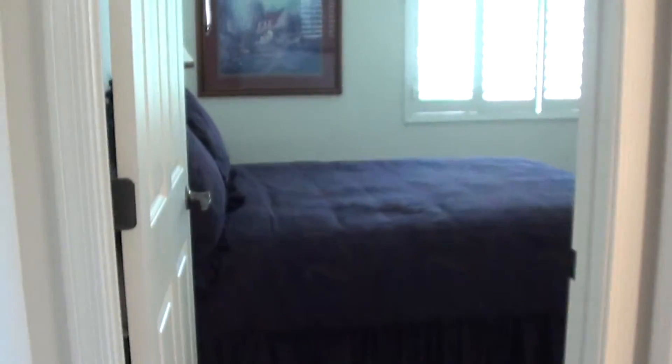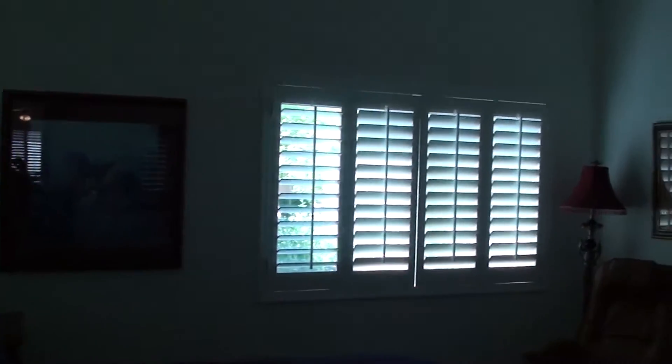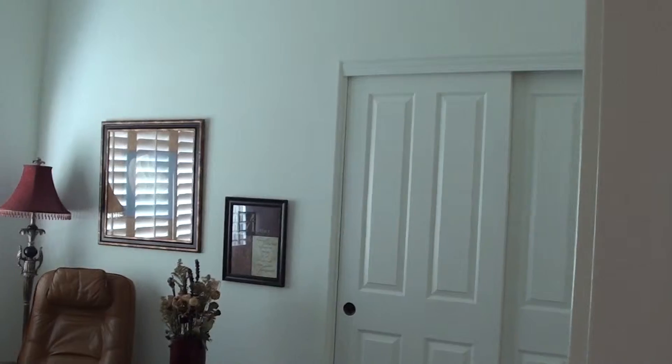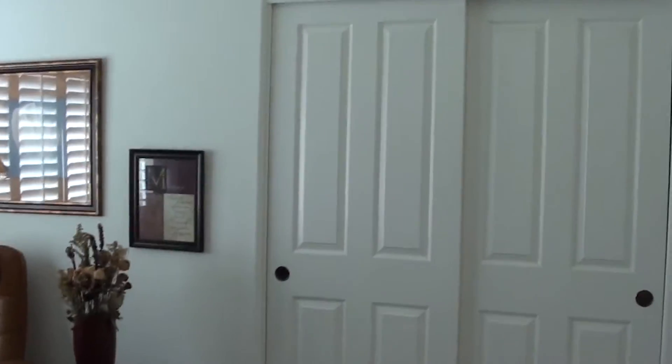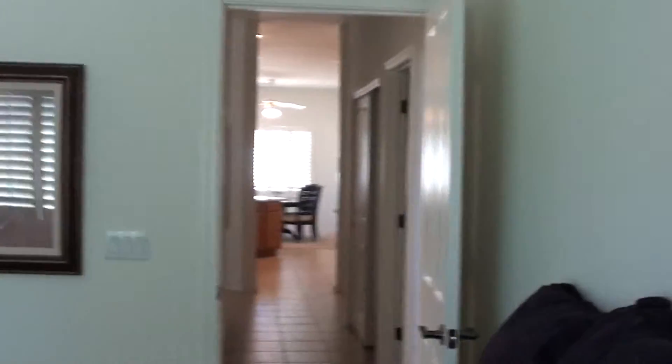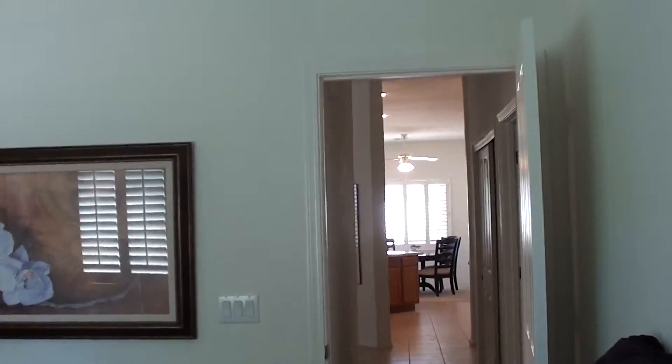Here is our nice guest bedroom to the front of the house. Ceiling fans, plantation shutters, and a nice double closet over there in the corner. Very nice — we have a door going from this bedroom into the bathroom, so it's like you have your own guest suite here. If your friends or family, Ron and Brenda's got room for you in the winter time.